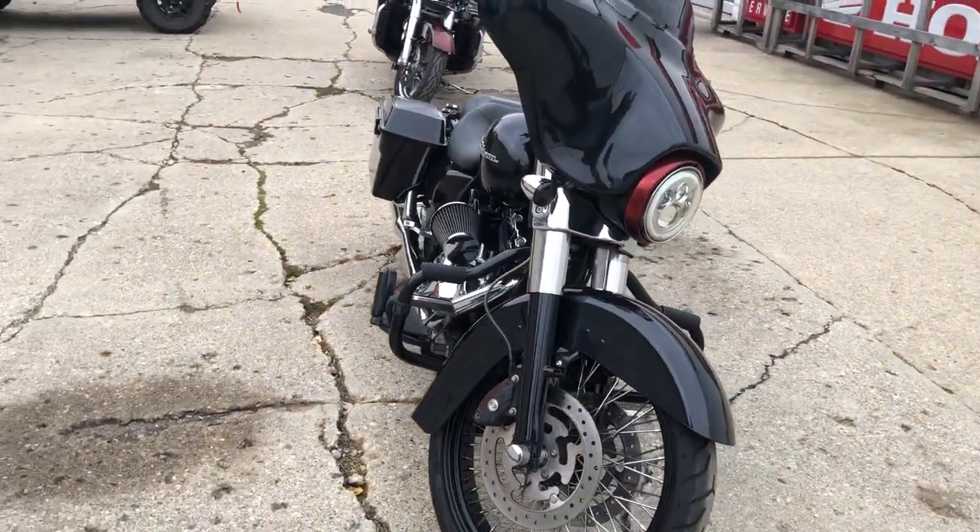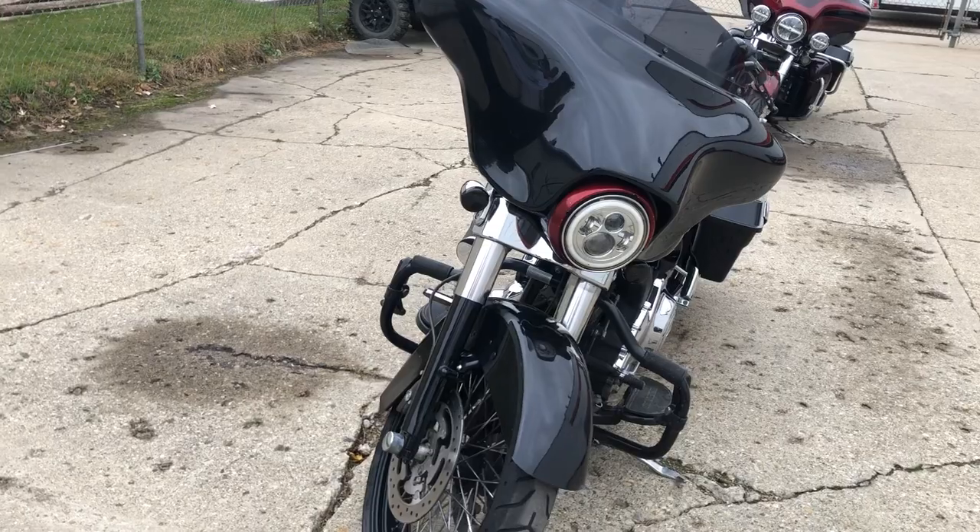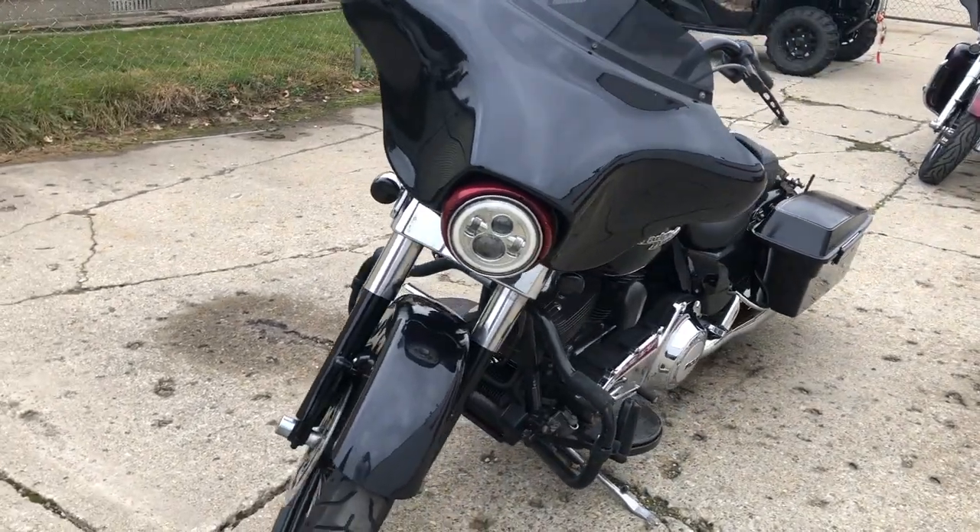Good-looking bike here, $10,999 guys. Give us a call, we'll get it done — it's 810-648-9500.